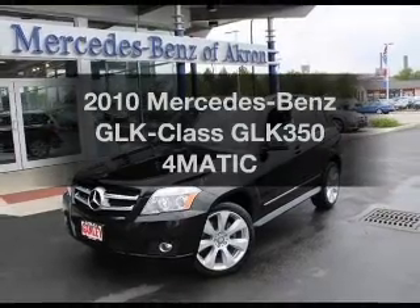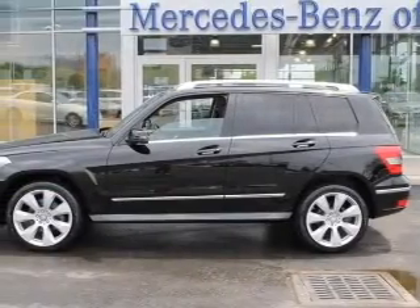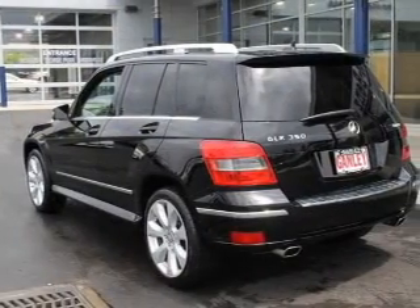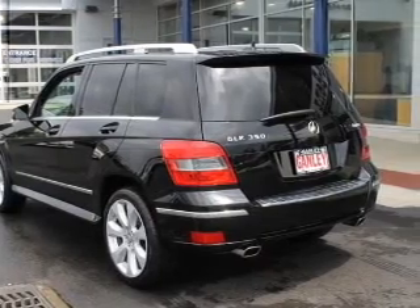Get noticed in this 2010 Mercedes-Benz GLK Class. Everything you need under one roof with this great vehicle. The powertrain includes all-wheel drive with a solid six-cylinder engine that responds smoothly to its automatic transmission.